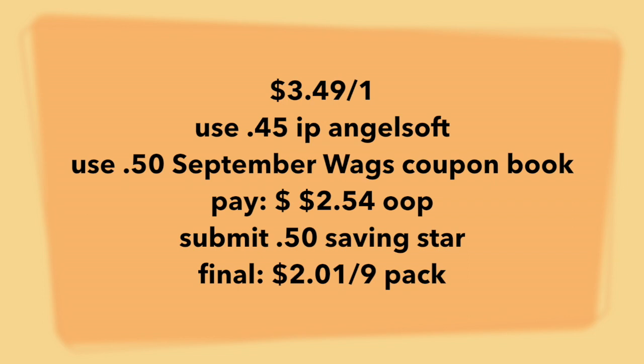This is a really simple deal. You'll grab one at $3.49. You're going to utilize that 45 cent off coupon, and then there's also a 50 cent coupon in the Walgreens coupon booklet found in the front of the store. You're going to pay $2.54 out of pocket, and then submit 50 cents to Saving Star if you had clipped that offer a couple weeks ago. Final price point will be $2.01 for a nine pack of Angel Soft. I think that's a pretty good price.